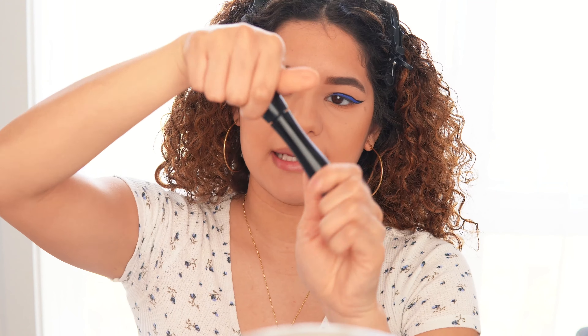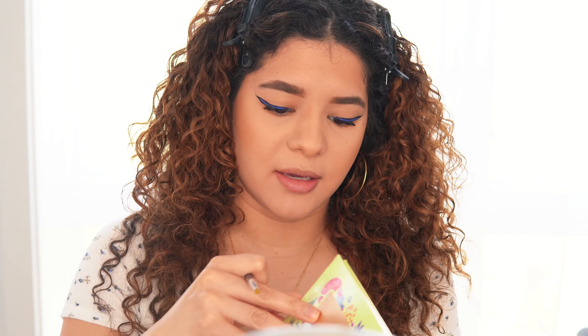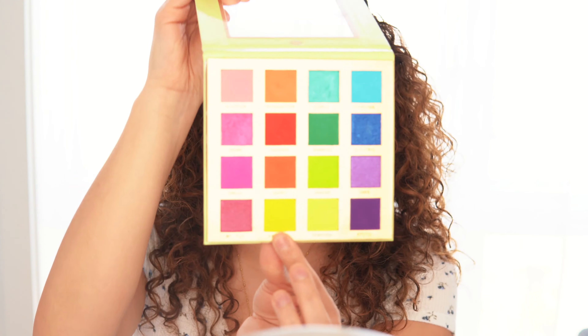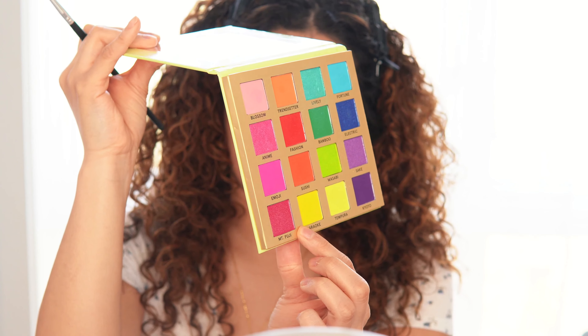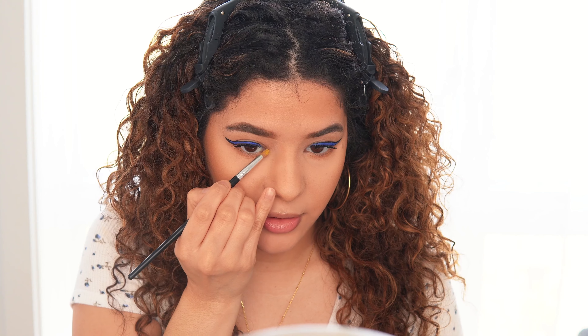I'm going to apply mascara — this one is from Lancôme. We're still not done with the eyes yet. I'm going to use an eyeshadow from this palette, Trend in Tokyo by BH Cosmetics, in the shade Karaoke — it's a beautiful vibrant yellow color — and I'm just going to apply it into my inner corner.